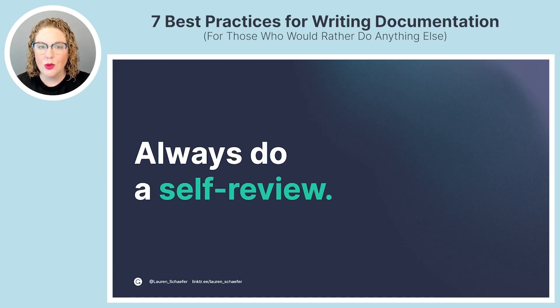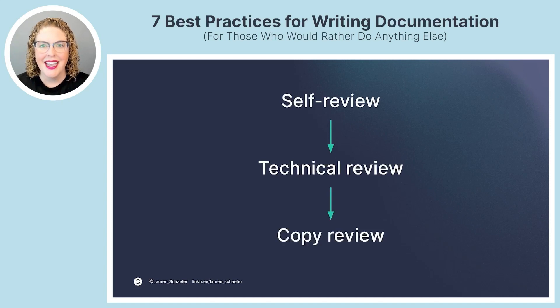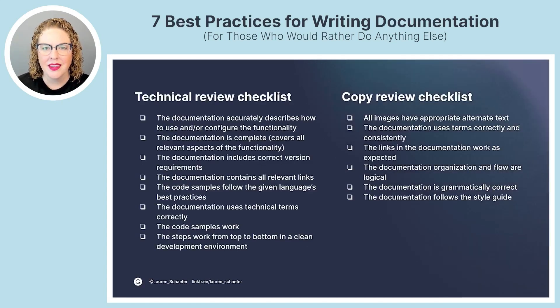If you're writing a guide with steps, try the steps yourself in a fresh environment, pretending you're a new user. Use a tool to ensure your writing is clear, polished, effective, and free of mistakes. Step through any checklist your reviewers will use so you proactively catch issues before they do — this allows your reviewers to give you a higher-quality review. For public documentation, recommend three layers: start with a self-review, then a technical review, then a copy review. A review checklist keeps reviews consistent and ensures nothing major gets skipped.